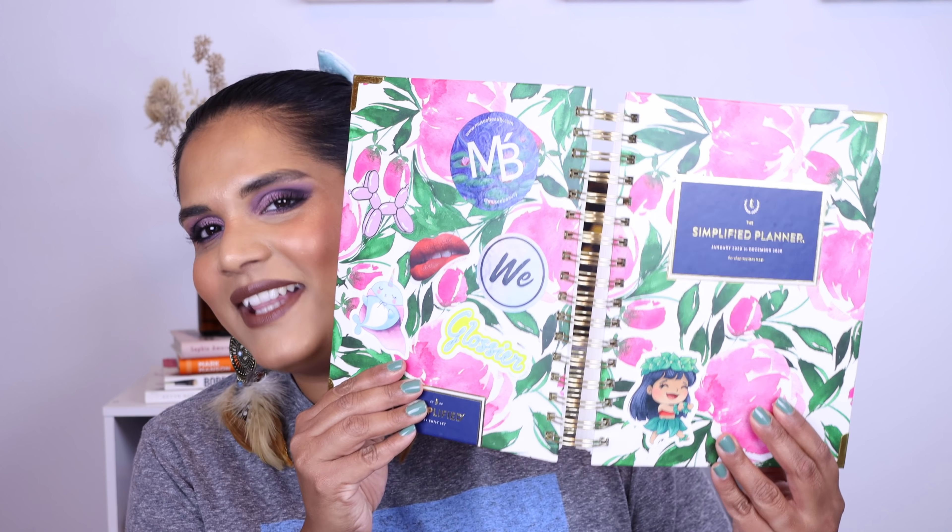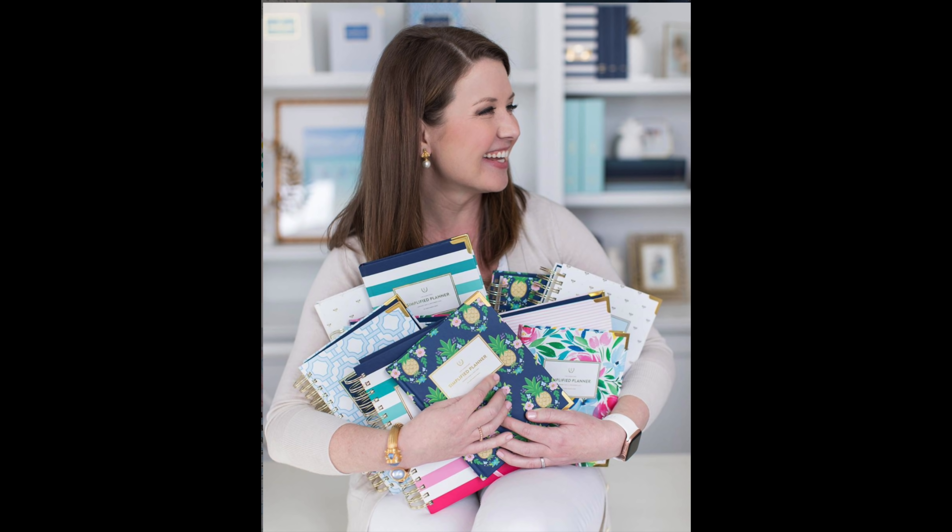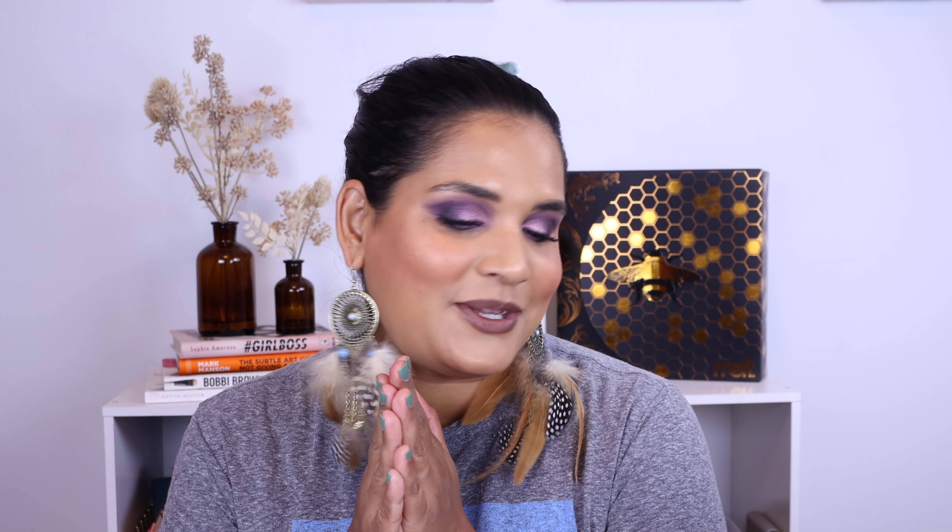So I have a long list — I wrote it all down on my handy dandy planner. In case you guys are wondering, this is my Simplified Planner. I have a link for $10 off a planner down in my description box. It's my second one and I already purchased my one for 2021. They just launched these on September 2nd and there's like six designs, and they're so cute.